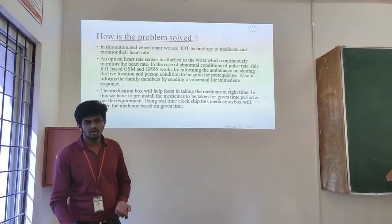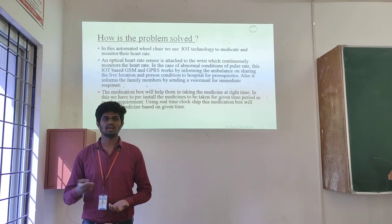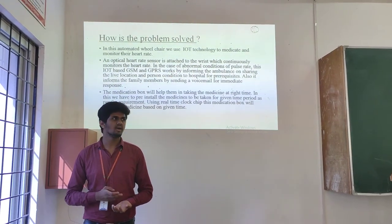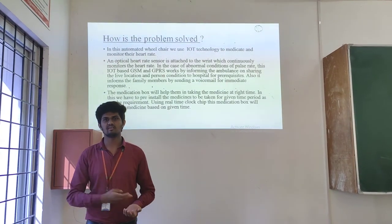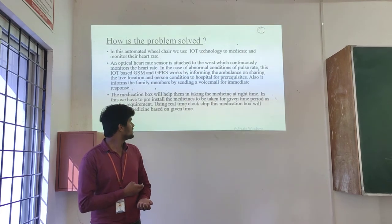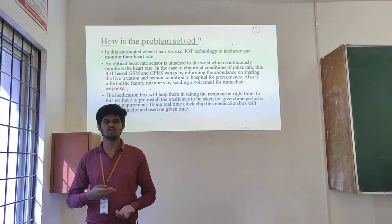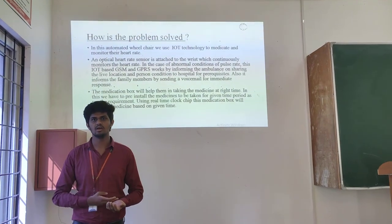Coming to the main features: first, the medicating system helps in providing the right medicine at the right time. The heart rate monitoring sensor monitors the photoplethysmograph, which gives data on pulse readings and blood-related metrics.